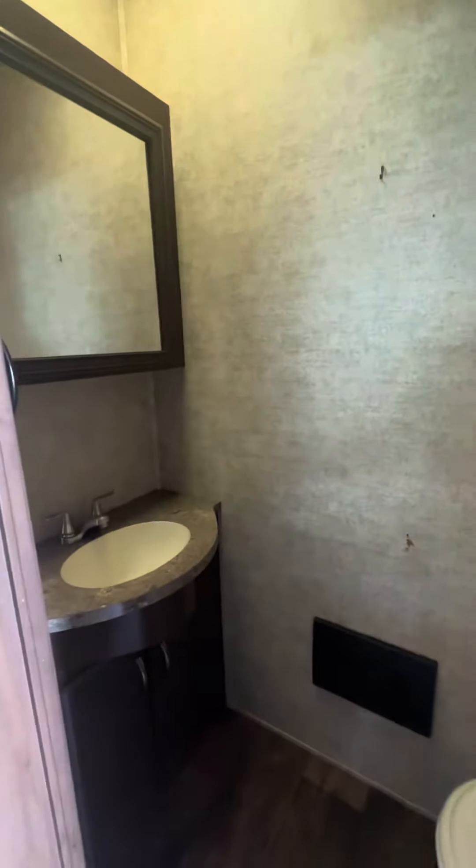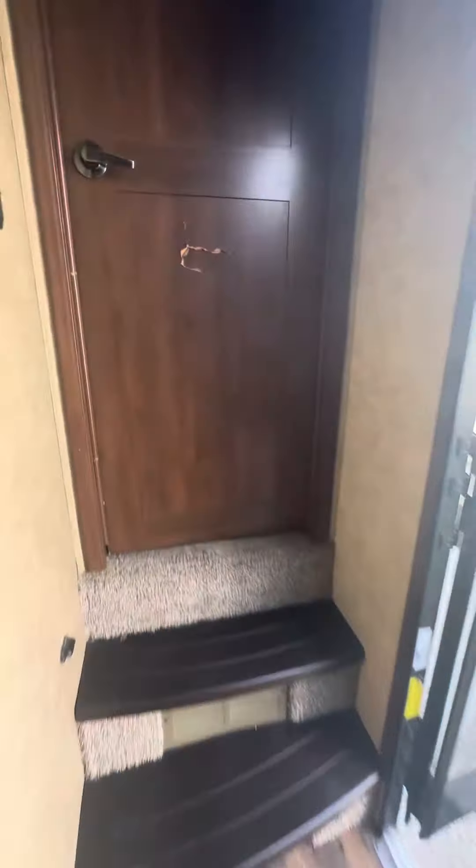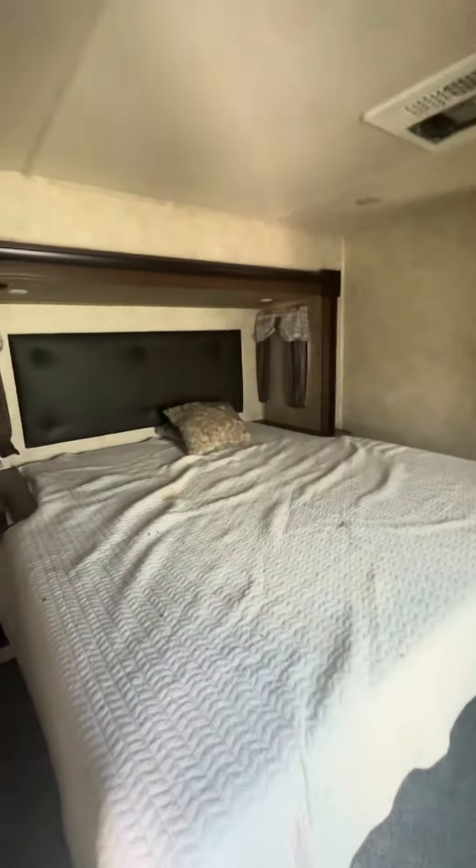This one is the one that had that half bath in it. Great space there. You step in to a king-size bed.